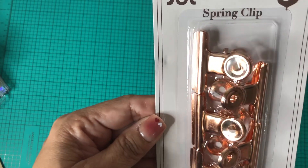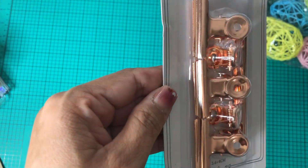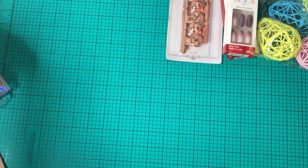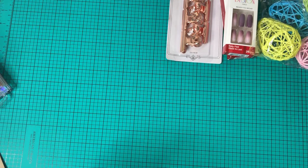I picked up one of these spring hair clips — there are five pieces, like a rose gold color. Then I also picked up some Irish Spring Classic Original Clean soap for my husband. He loves this stuff!